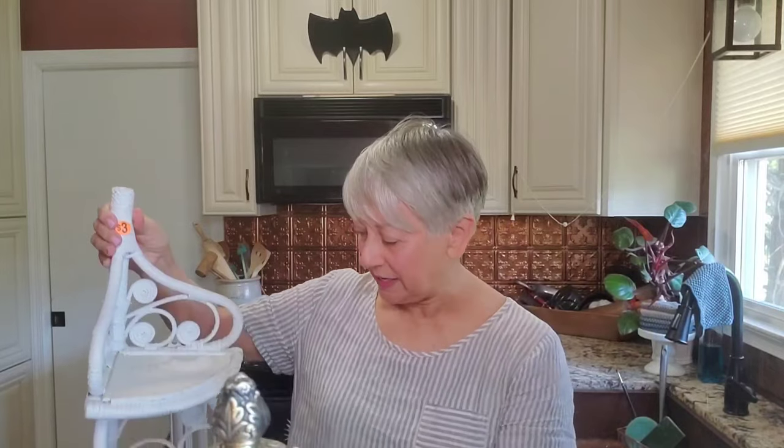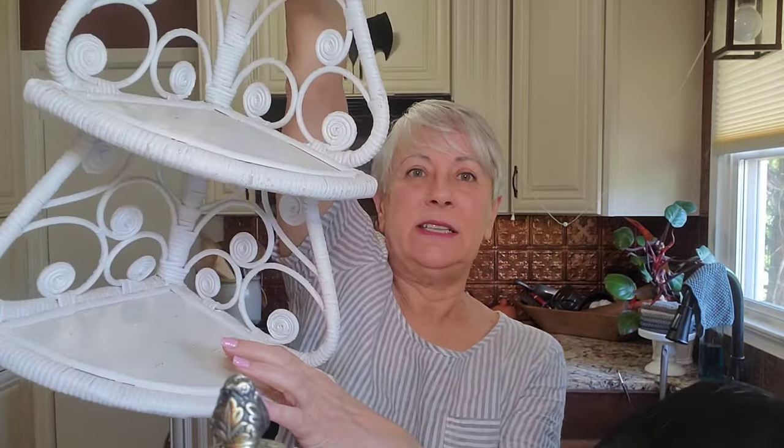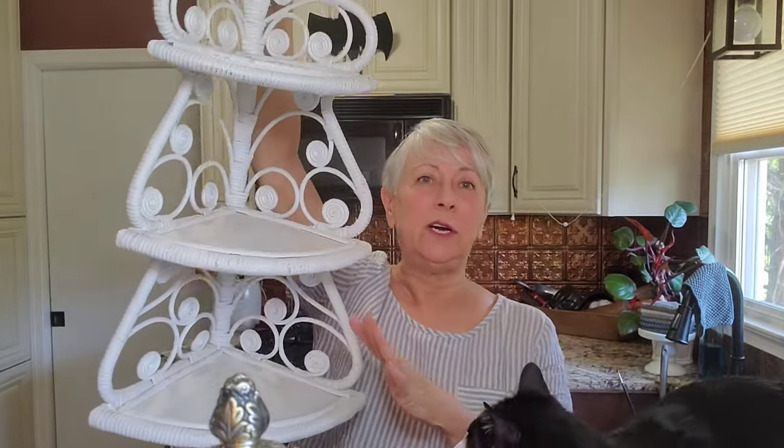I'm going to start with something I forgot to show you from the yard sale I went to a couple of weeks ago with Heidi and Kelly — this wicker corner shelf. I paid three dollars for it. It needs to be cleaned up and repainted because some of the paint is chipping off, but this is going to go up into my booth at Main Street Collective. She's told me to just pack it in now, so this shelf will really help with corner spaces.